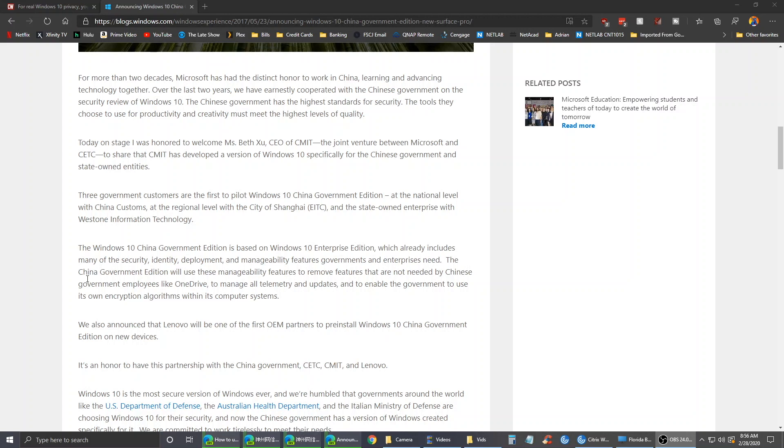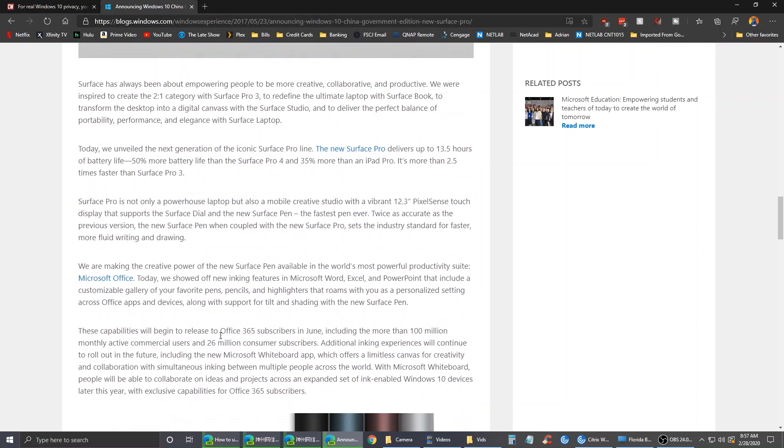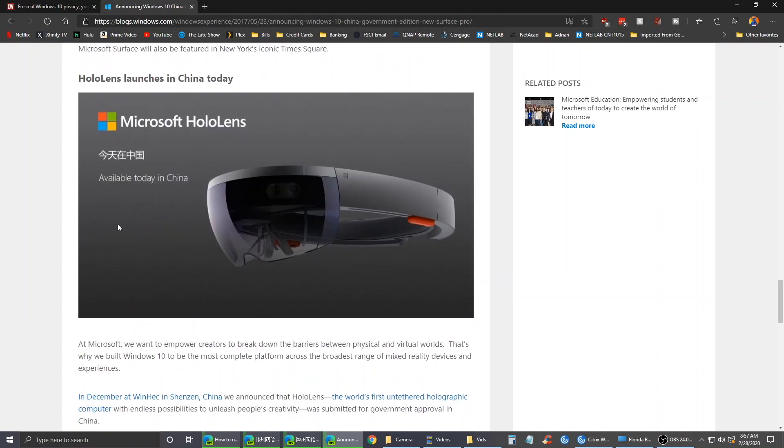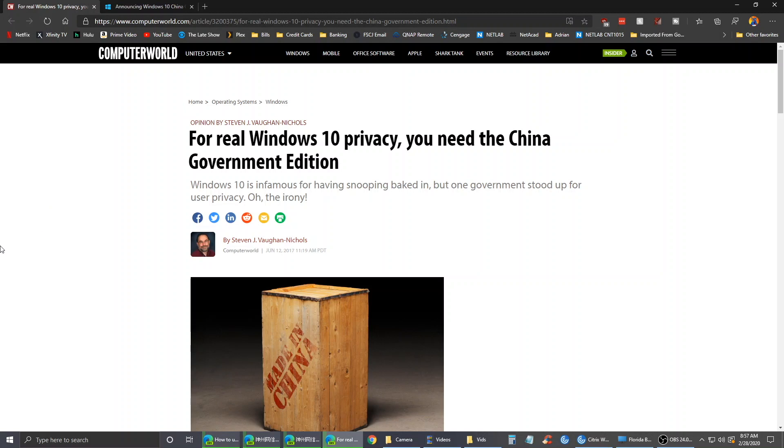It says the Chinese government edition will use manageability features to remove features not needed by Chinese government employees, like OneDrive, telemetry, and updates. They even have their own Windows update — it's not going to get anything other than small updates for Flash player and Windows Defender. They do get Microsoft Office, but that's separate. They also advertised the HoloLens here.